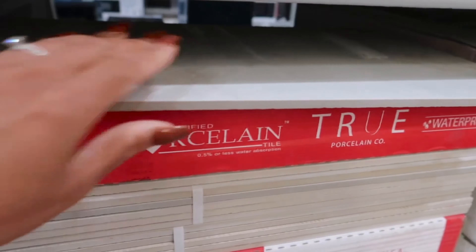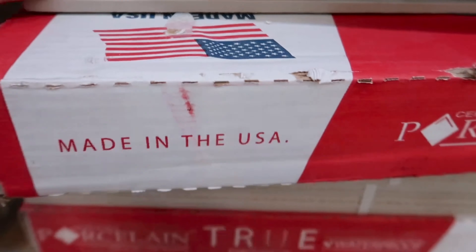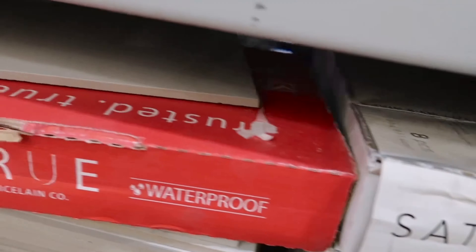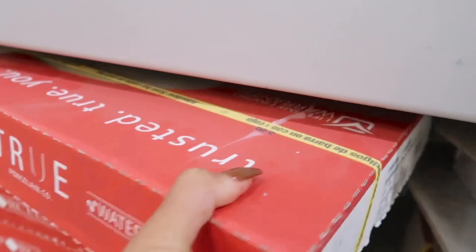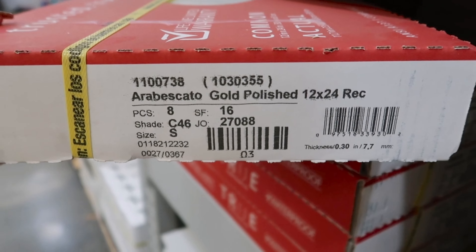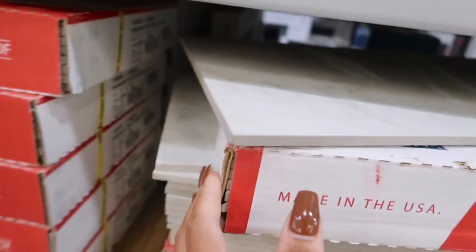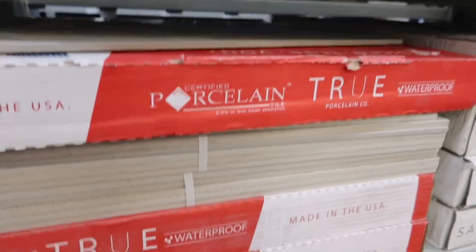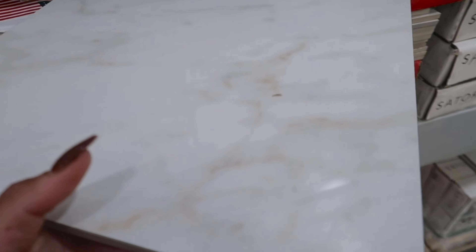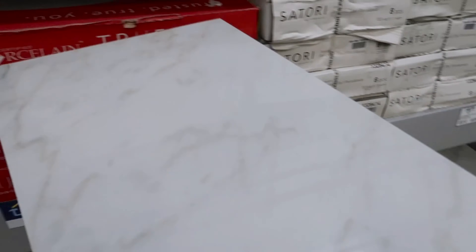I keep putting this floor next to the tile because they will be next to each other at some point. I'm trying to figure out the name of this tile. It looks like it might be expensive — it's like $4.29. I feel like this might be too expensive, but I just love the color. Putting these two options next to each other — this one is more gray and this one is more white, but they're both really cute.